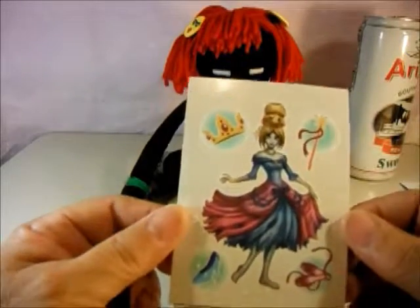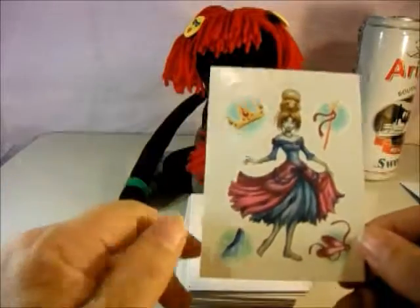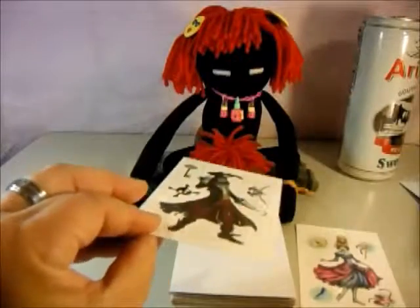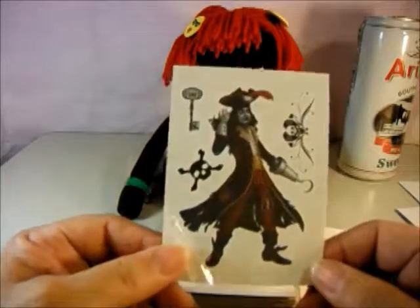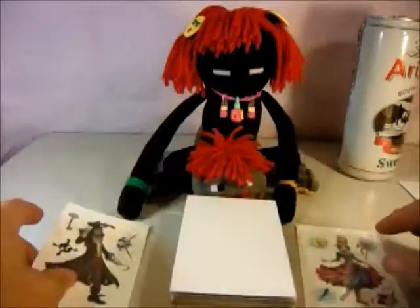This one is Cinderella — you can see her shoe and her crown and everything. The next one is Captain Hook, and there's Captain Hook and all his goriness. I'll put him over there.